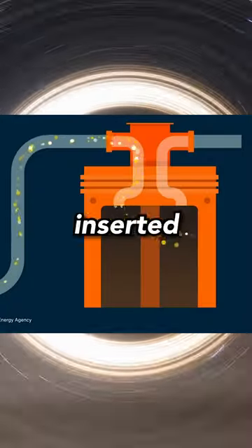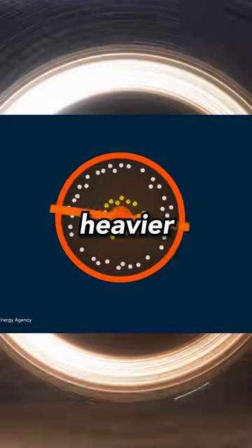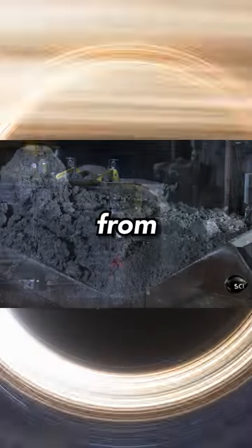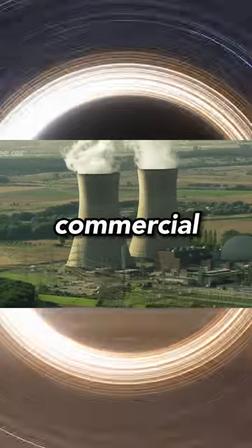Uranium hexafluoride is inserted into the centrifuge in its gaseous state. As the centrifuge spins, the heavier U-238 atoms move to the outside of the cylinder, while the lighter U-235 atoms condense in the center, thus taking ore from 0.7% and amplifying it to 3-5% for commercial use.